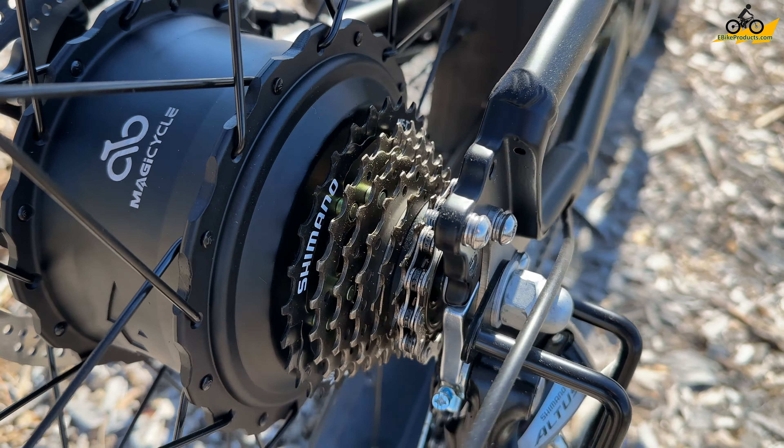It really reminds me of the Transformer Bumblebee when I look at this color. Moving closer, you have the ESUV labeling — kind of subtle but really neat to have it being called the SUV of a bike. It's a 52-volt battery for Magicycle, and that puts out a lot of torque — up to about 90 newton meters on this bike.